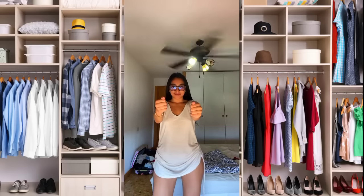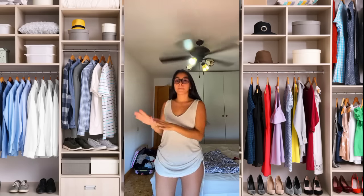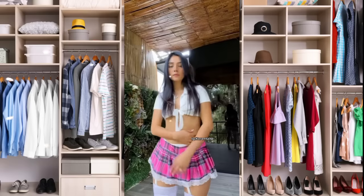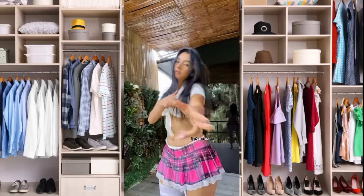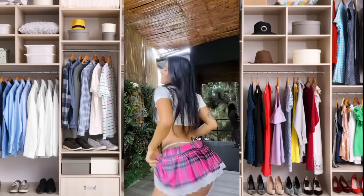Hi guys and welcome to fashion video's models. Please guys don't forget to like this video and subscribe for more fashion videos. As you can see in the first clip, we have this lady wearing a blue club dress.